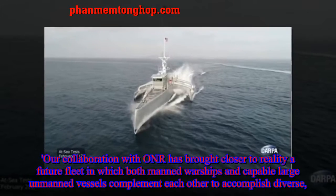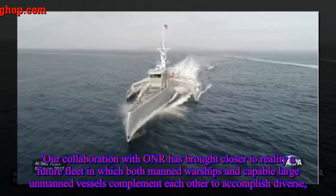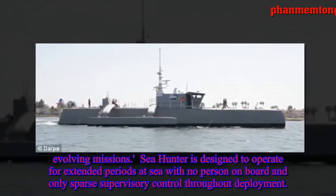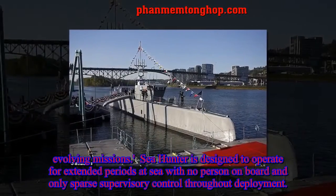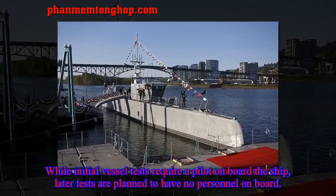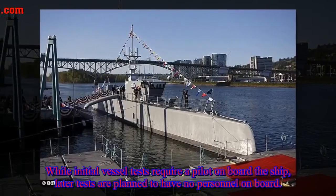Our collaboration with ONR has brought closer to reality a future fleet in which both manned warships and capable large unmanned vessels complement each other to accomplish diverse, evolving missions. Seahunter is designed to operate for extended periods at sea with no person onboard and only sparse supervisory control throughout deployment. While initial vessel tests require a pilot onboard, later tests are planned to have no personnel onboard.